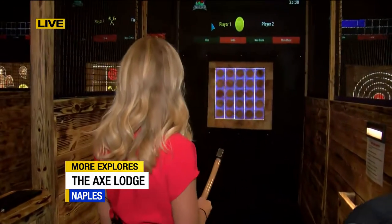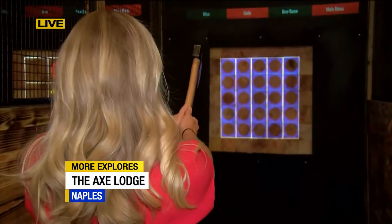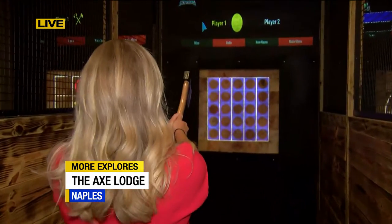So we're playing Connect Four. Yes, this is a Connect Four game — one of the interactive games that we have. Definitely not a beginner one. But hey, let's do it. So you really want to worry about the columns rather than the rows — the up and down rows. I'm holding it right? Two-handed, straight over the head.